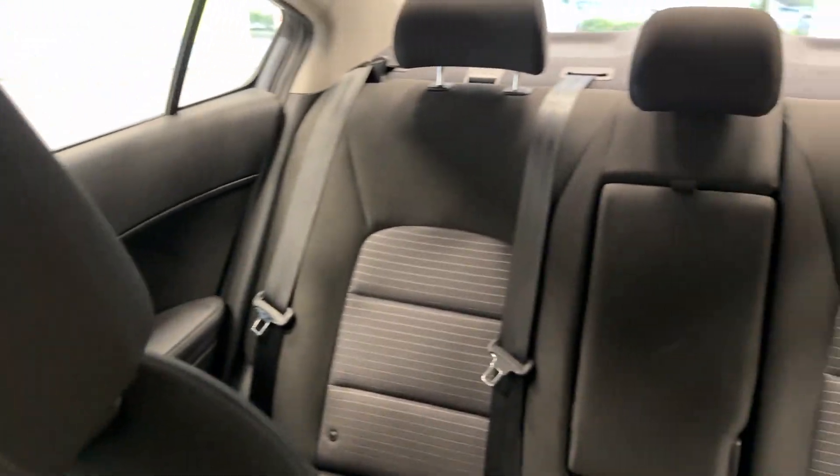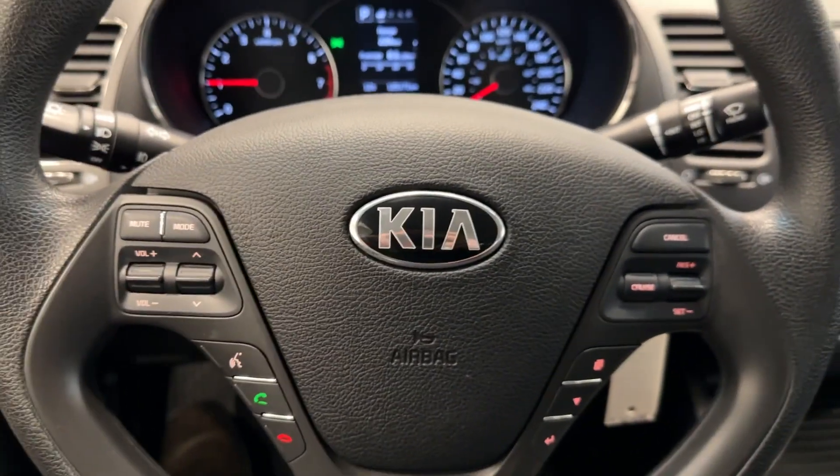And we'll take a quick look at the rear seats, which have tons of space. Come on down to get this vehicle today at Destination Honda Burnaby.